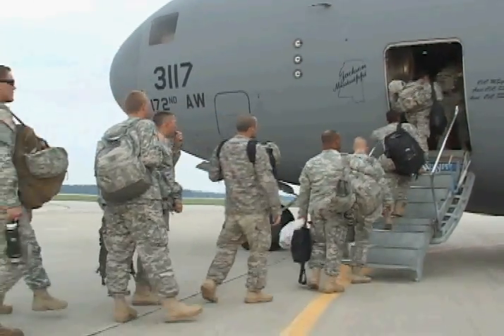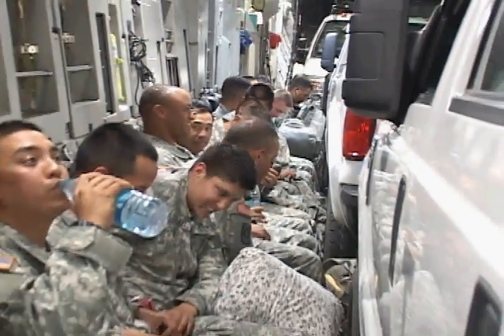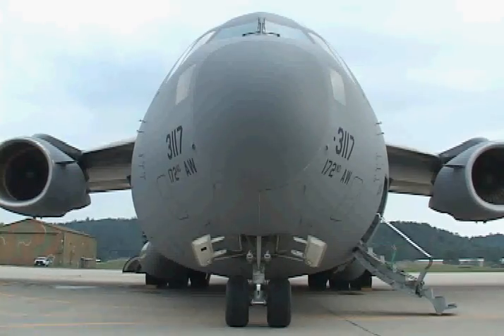Personnel, equipment, and vehicles were transported in C-17s, making this the first SURFP to be entirely transported via military aircraft.